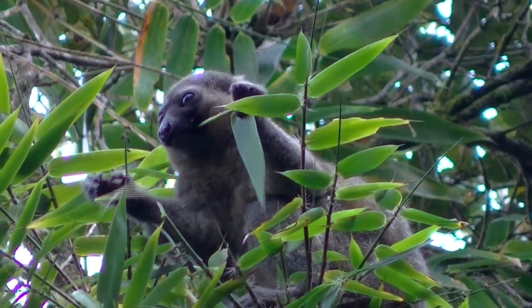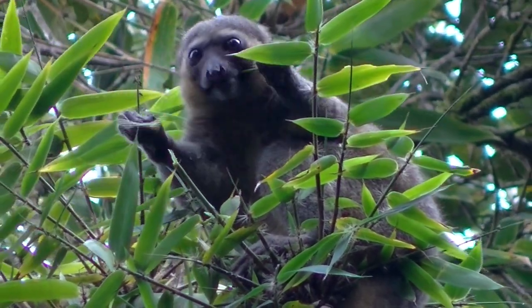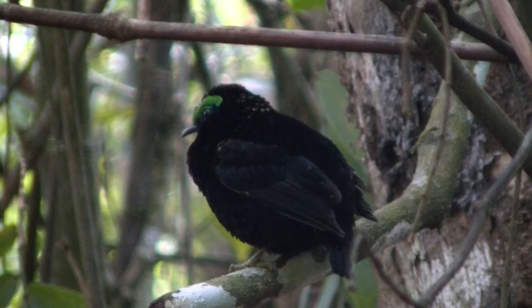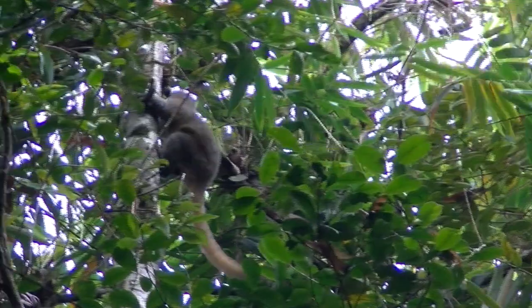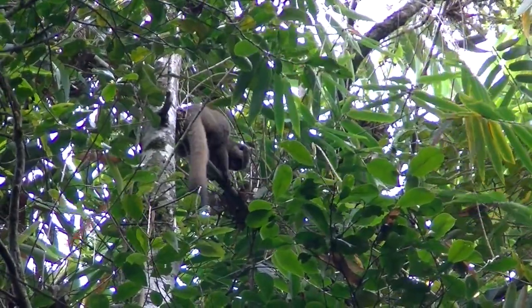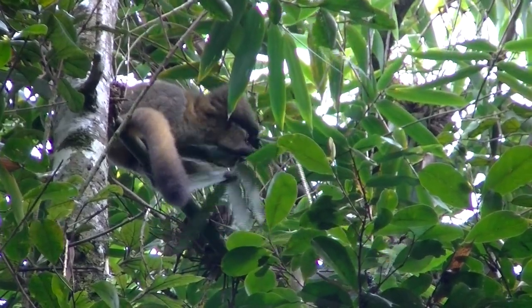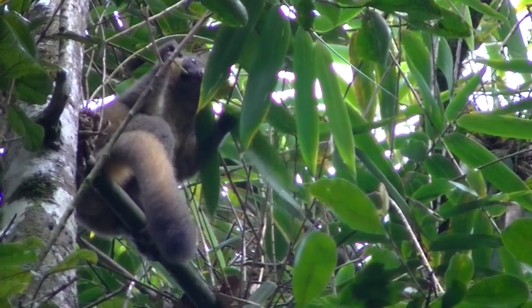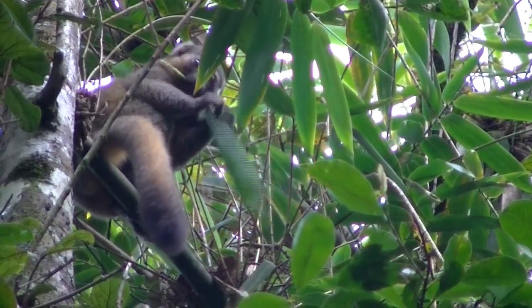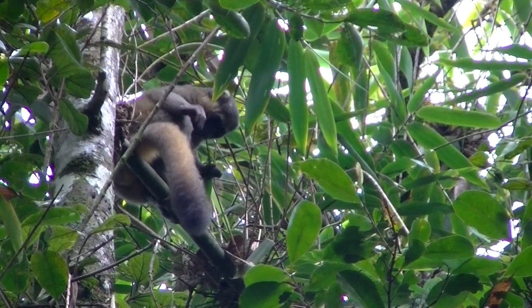Fortunately, bamboo is plentiful. This velvet asity eats fruit just below the lemur. The discovery of this golden bamboo lemur led to the establishment of Ranomafana National Park in 1991. Territories of the golden bamboo lemur can be up to 30 hectares, but most individuals don't travel more than 400 meters in a day.